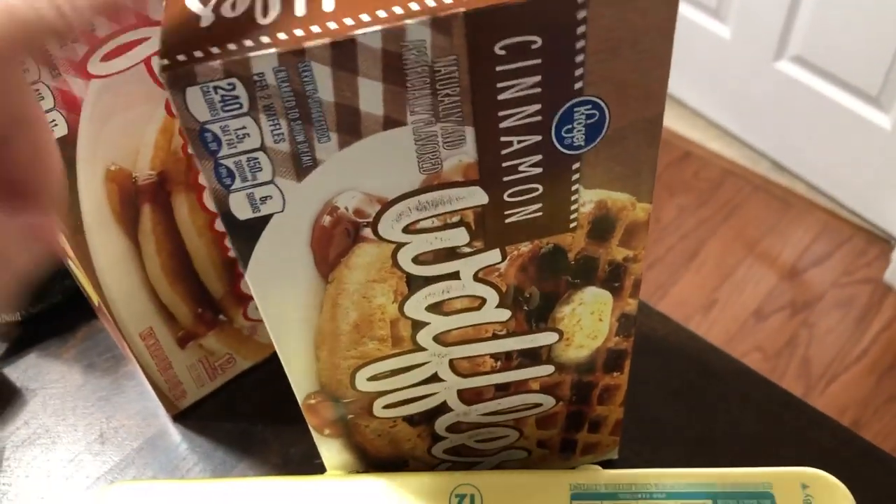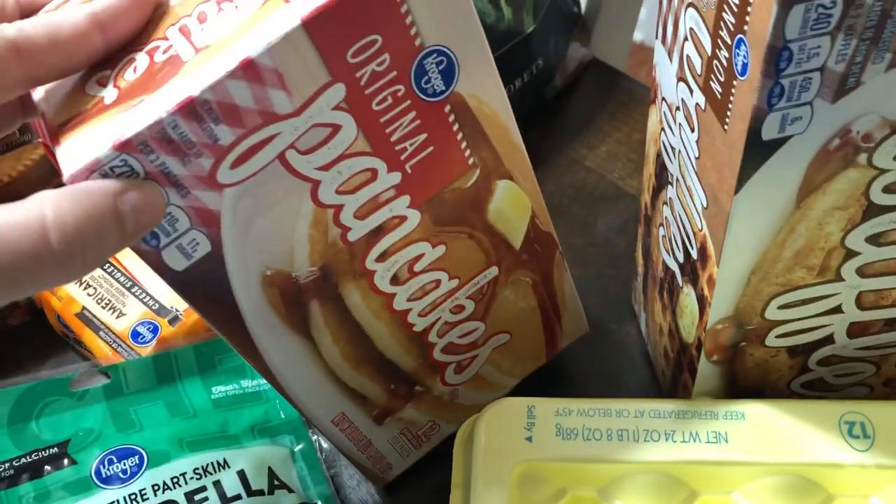A dozen eggs. I got some frozen waffles for the week — frozen cinnamon waffles and original pancakes.